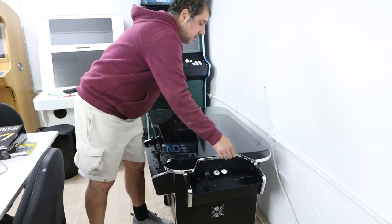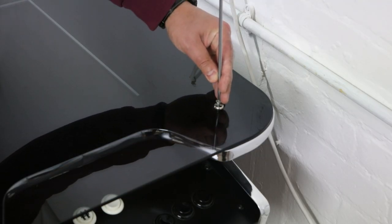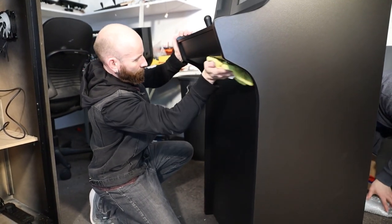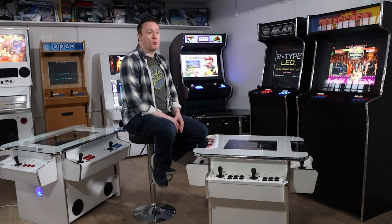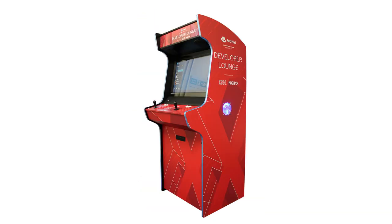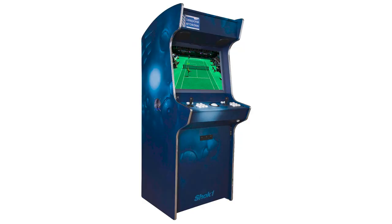You can customise every single element of each of these cabinets, but of course if you want, you can go all the way back to the drawing board and have the team design you an entirely custom machine. Whatever shape or size you have in mind, whatever you want your system to do, the team have years of experience and want nothing more than the opportunity to realise your wildest vision.